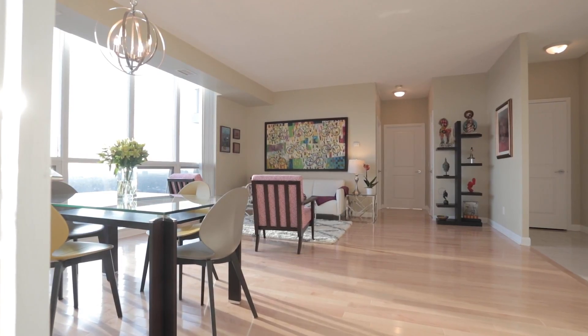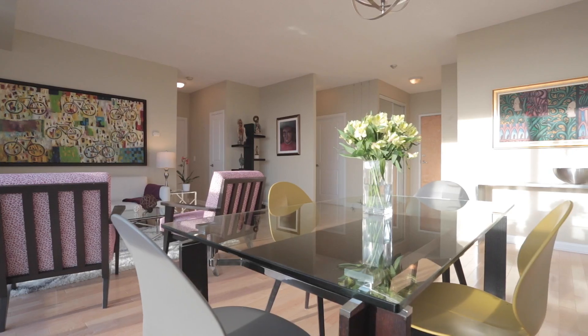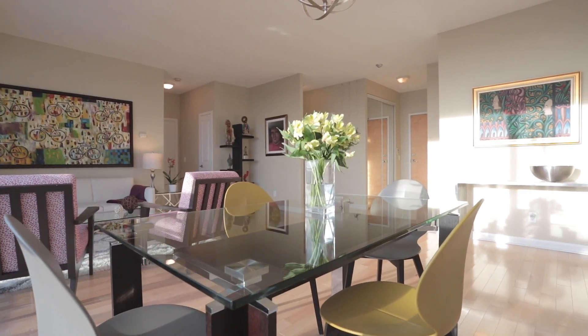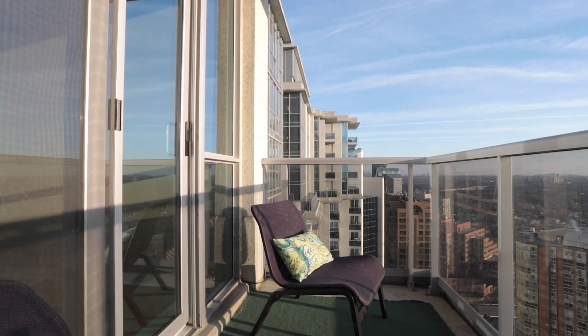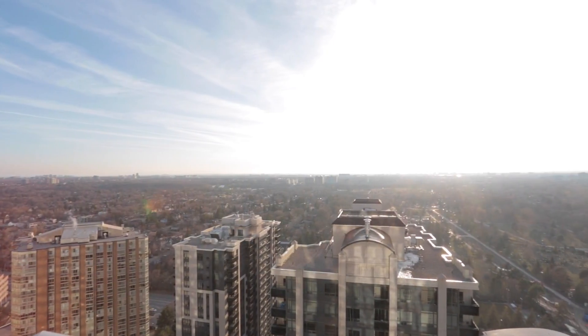As you enter this bright and spacious three-bedroom penthouse condo, take notice of the hardwood floors, nine-foot ceilings, and captivating west views through the floor-to-ceiling windows. The large eat-in kitchen comes with granite counters and a walk-out to the terrace. As you exit out to the terrace, be prepared for breathtaking southwest views and majestic sunsets.